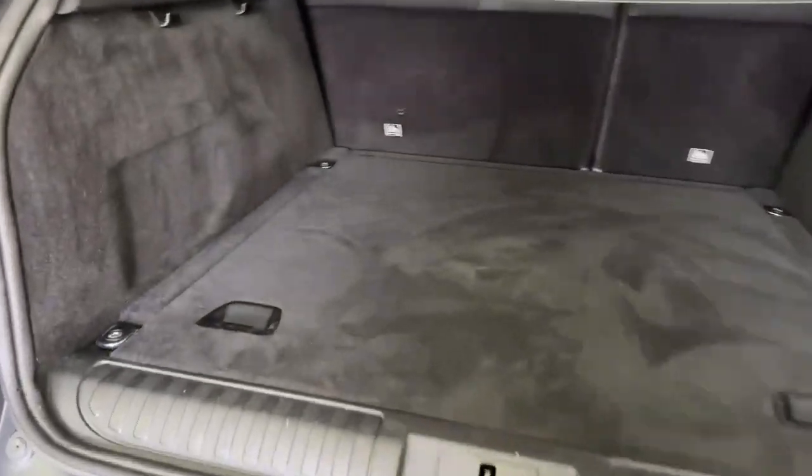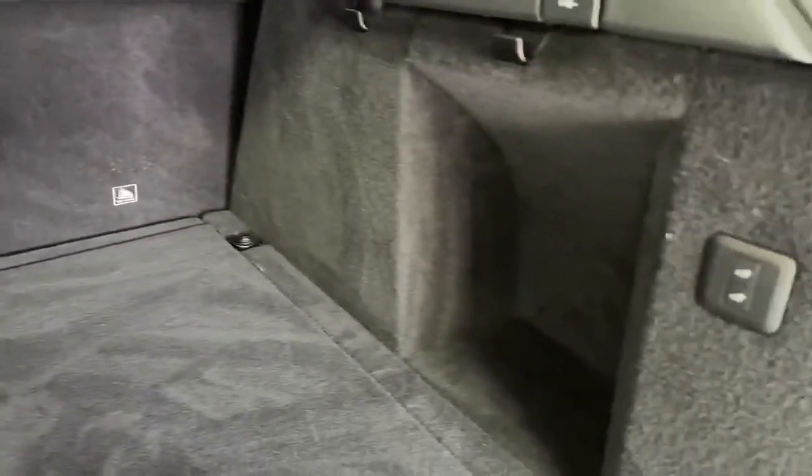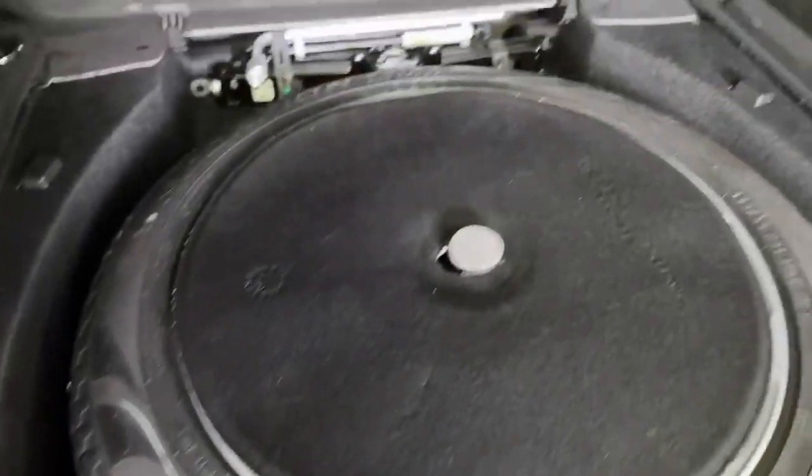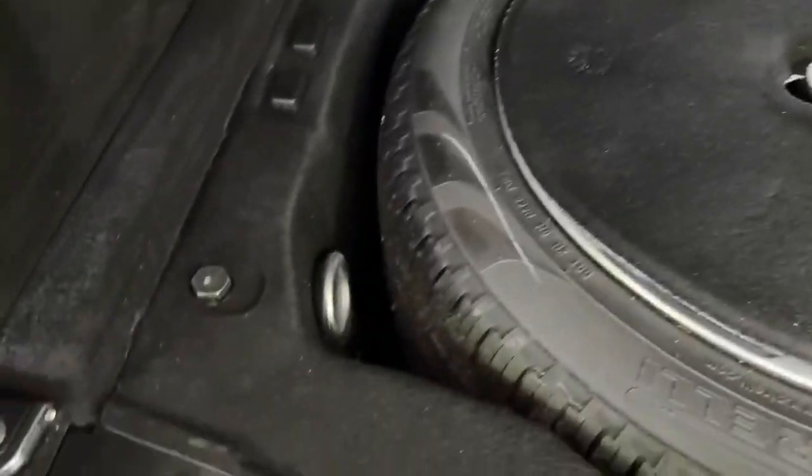Into the boot area — massive space, typical of Range Rovers, in nice clean condition. This boot hasn't done any heavy lifting, that's for sure. Underneath the carpet there's a full-size spare wheel, jack, and the locking wheel nut. All clean and tidy, and there's an electric boot as well.